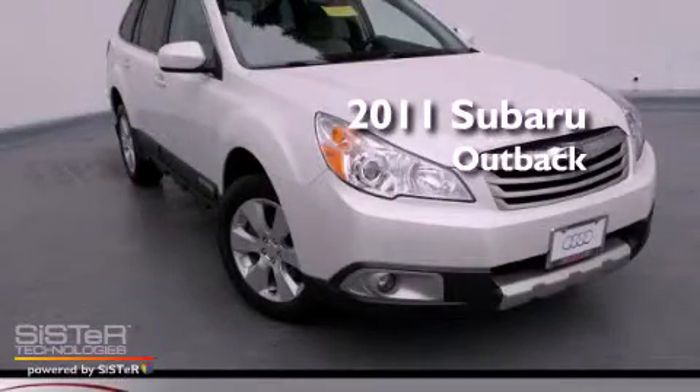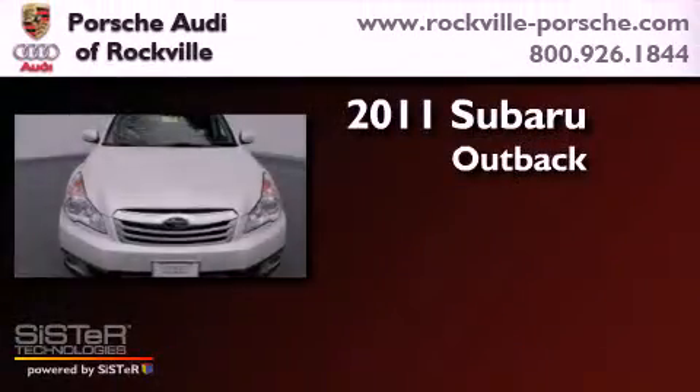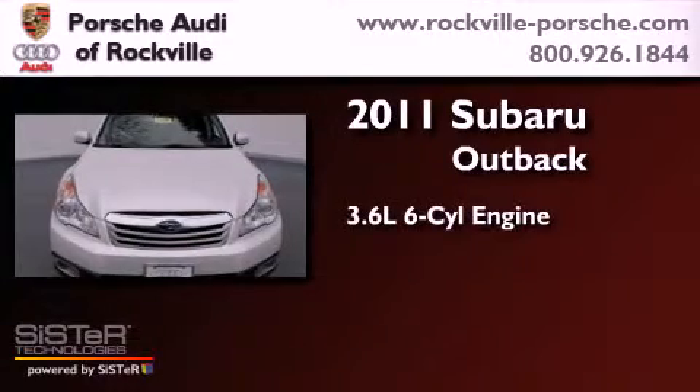This is a 2011 Subaru Outback. It features a 3.6-liter, six-cylinder engine, an automatic transmission, and all-wheel drive.